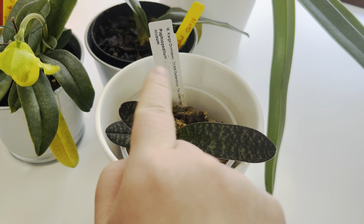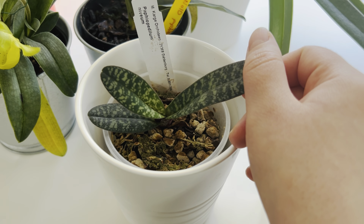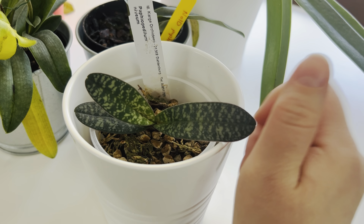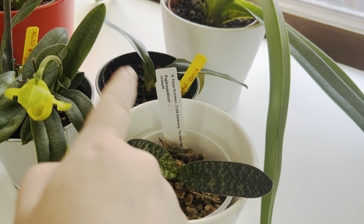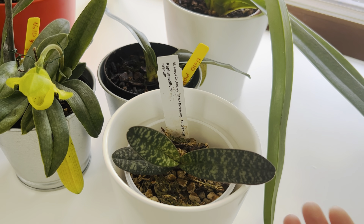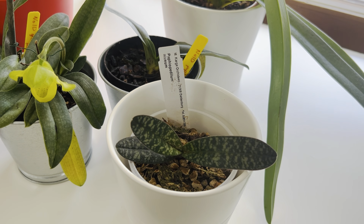This one is from Karke — it came in 2019 and it's a Nivium. I was told this is the easiest one to start with when it comes to paphs, and it's slow as anything. This is the new fan, similar to that one back there — that's why I'm thinking they might have different parents, because this is growing so fast and that one is not. I'm just assuming that Nivium is quite slow, and at least it's not dying.